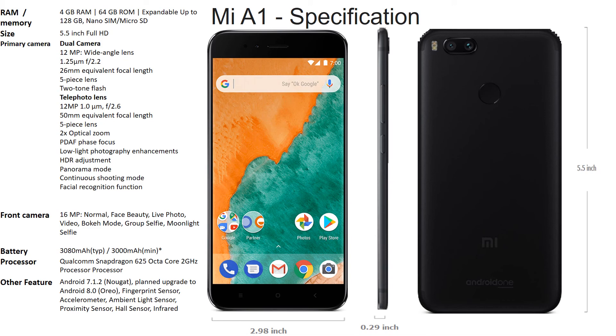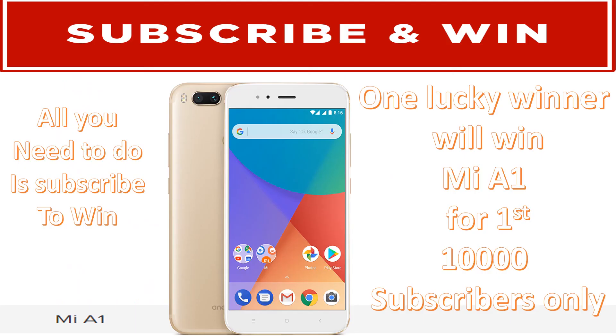The MI A1 has a 3,000 mAh non-removable battery and a Qualcomm Snapdragon 625 octa-core processor at 2 GHz, good for gaming. It comes with Android 7.1.2 pre-loaded and, since it's part of Google's Android One series with plain vanilla Android — not MIUI — you can expect Android 8.0 Oreo very soon. It also includes an infrared sensor for controlling TVs and ACs. Friends, please subscribe and like the video for a chance to win an MI A1 — the winner will be announced when the channel reaches 10,000 subscribers. Thank you for watching!